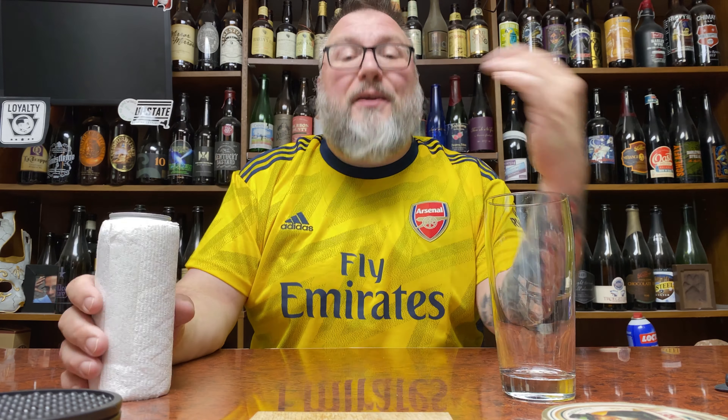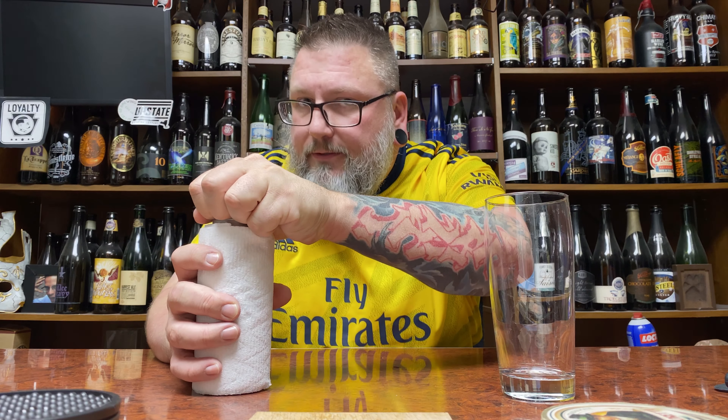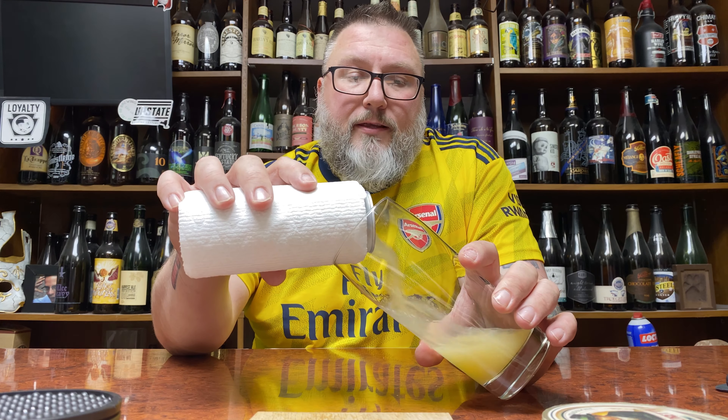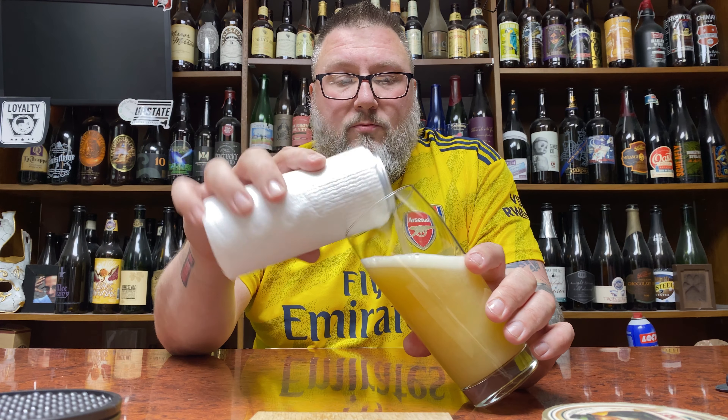How you doing YouTube? Matt Massa Beer Reviews. Back with a little bit of mystery beers, courtesy of my boy Jared from Ohio. He sent off a bunch of a box of beers, mystery and others. We're going to dive into this sucker, see what's what.